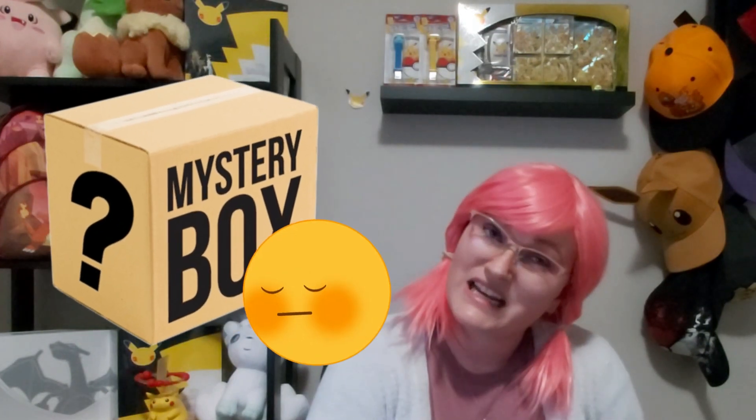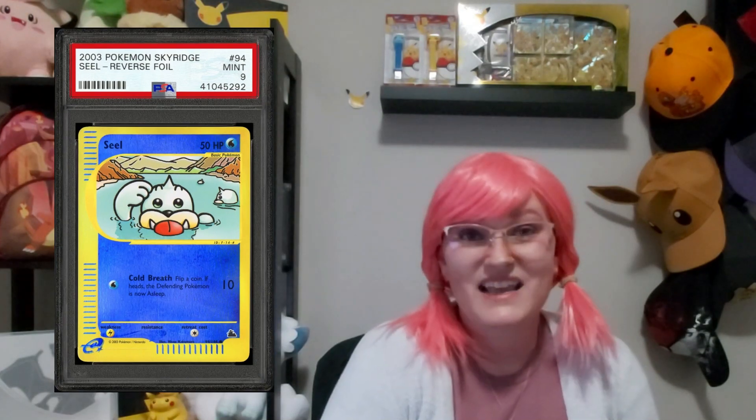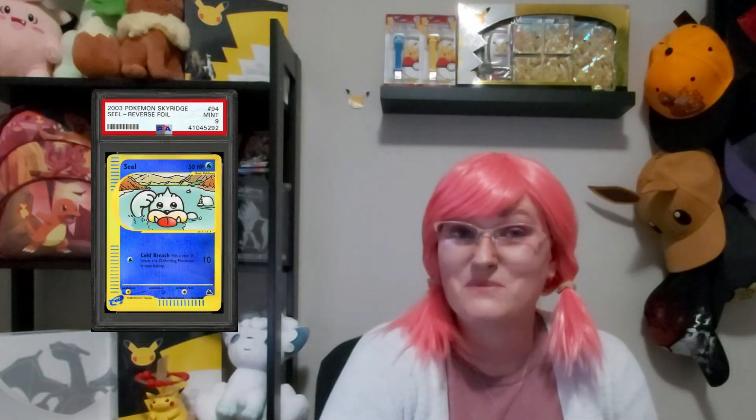CGC — if you're not familiar with it, you may have heard of other grading companies. If you're familiar with hockey, Beckett would be something familiar to you, or if you've been searching eBay you're going to see a lot of PSA graded cards. In one of our previous episodes we opened a $100 USD mystery box and got a Sky Ridge Seal PSA graded card, so I'm super excited to share our results today.